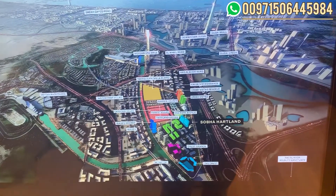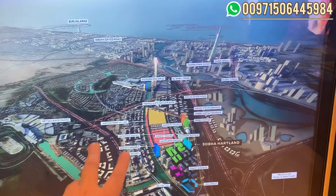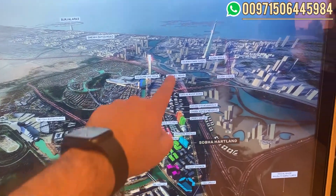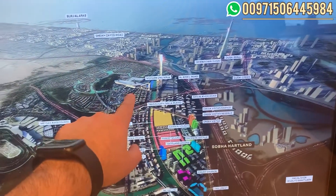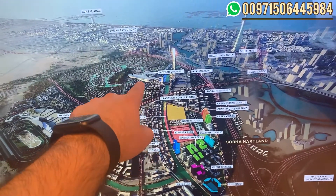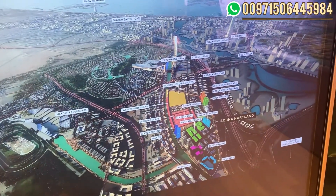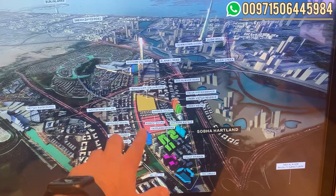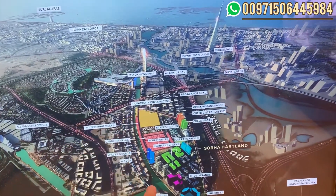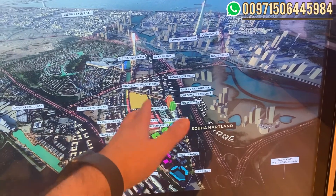We are between two iconic towers and also between three important malls. The first is Dubai Mall, which is around 10 minutes away. Midan Mall is about five minutes walking — it's under construction. Also the new Creek Mall will be ready in like five years from now. In this area, 30% of Shuba Heartland is green areas, and we have two international schools which are active.